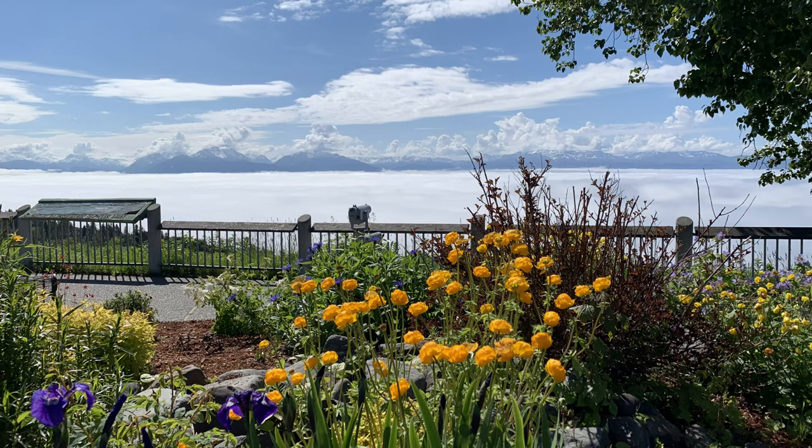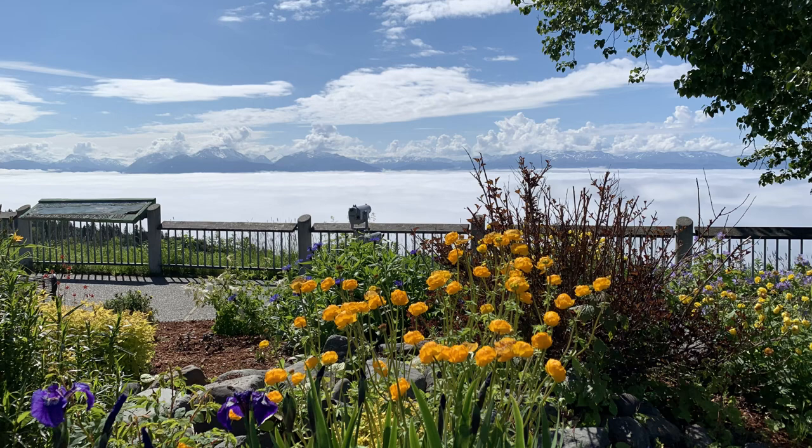Hello everyone, what an amazing trip. Our surprise stop at Skilak Lake was absolutely awesome — it really was. We really appreciate all of your support, and we hope that you liked the video. Keep on watching!